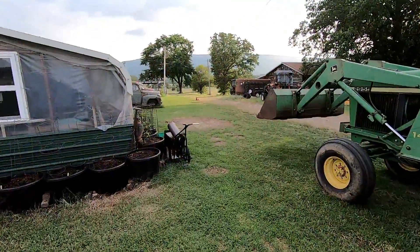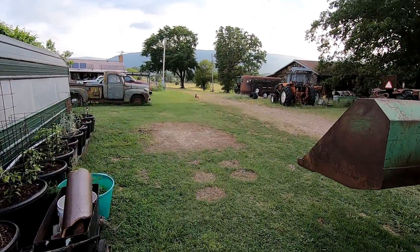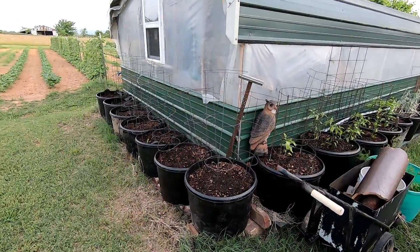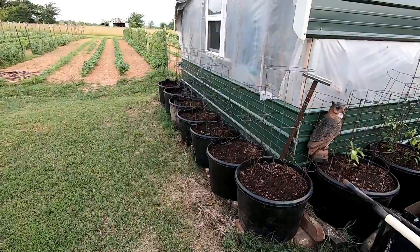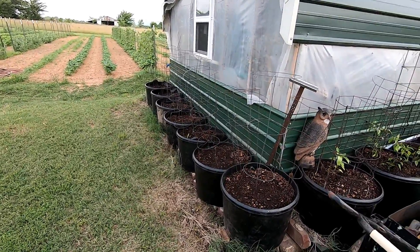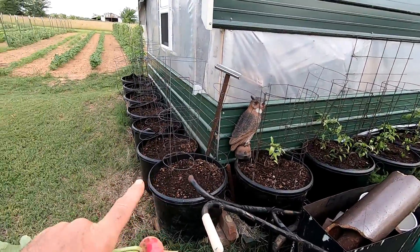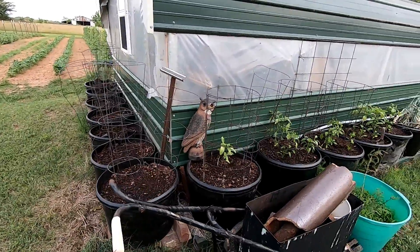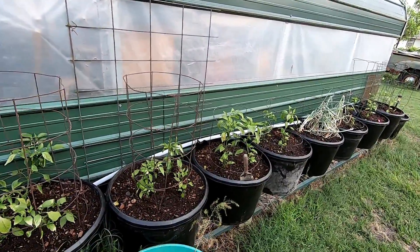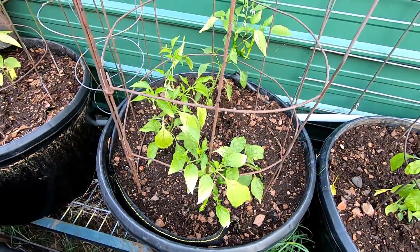I don't know if you've noticed or not, but my dirt pile's gone — finally got it all put into these self-wicking tubs. I ran out of dirt and didn't fill up all of the tubs I had, but I got these here. I may move these — it may be too hot over here. These peppers got sunburnt; I just pulled them out of the greenhouse and stuck them out here, and it gets pretty warm. You can see the leaves got a little sun blistered.